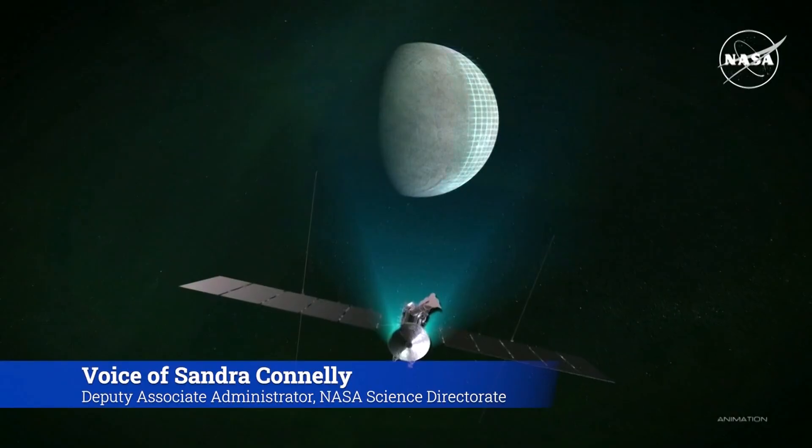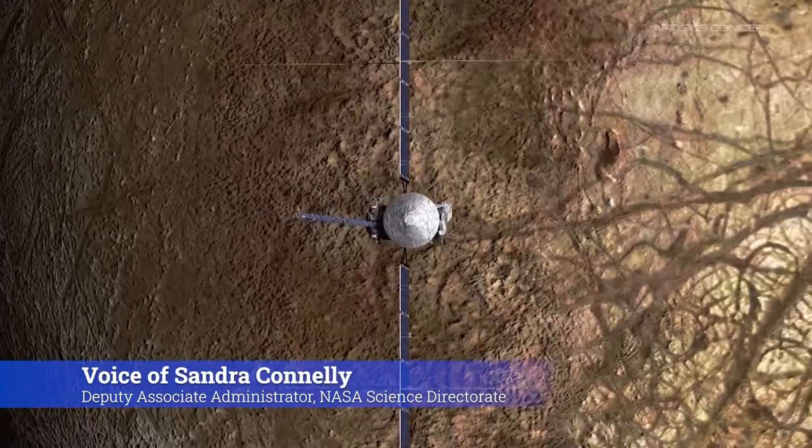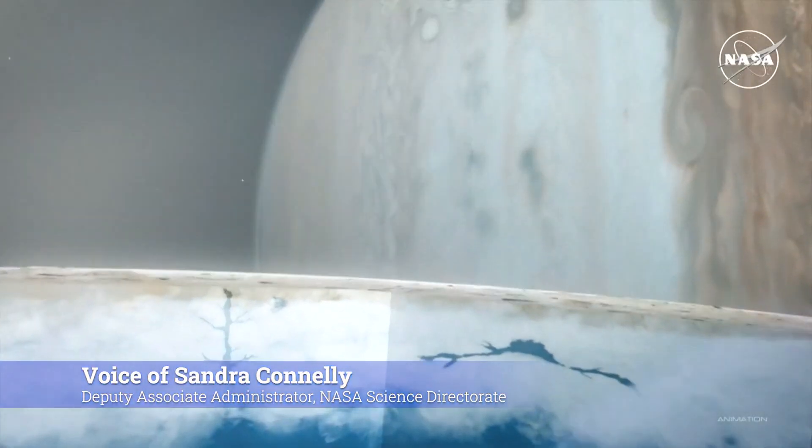Scientists believe Europa has suitable conditions below its icy surface to support life. Those conditions are water, energy, chemistry, and stability.